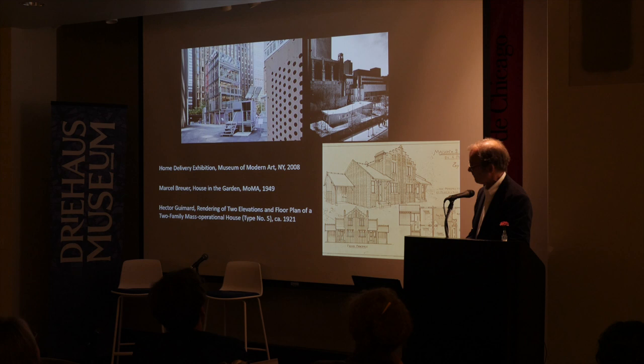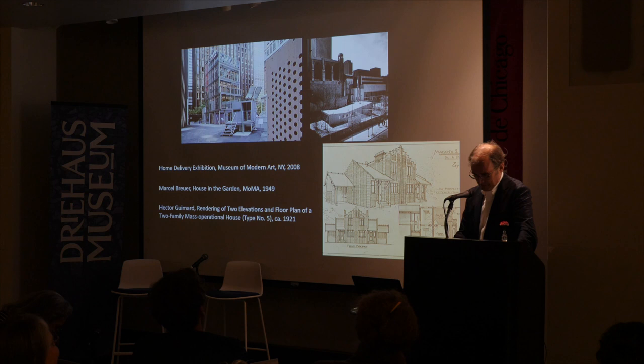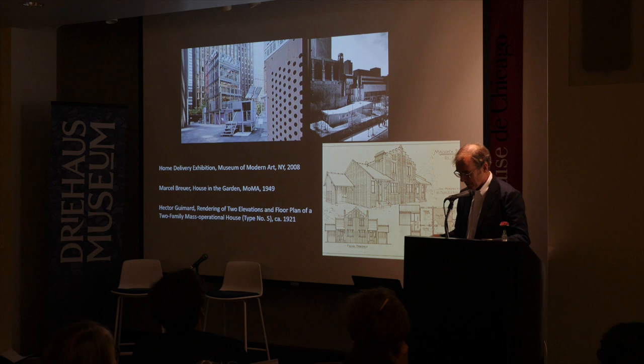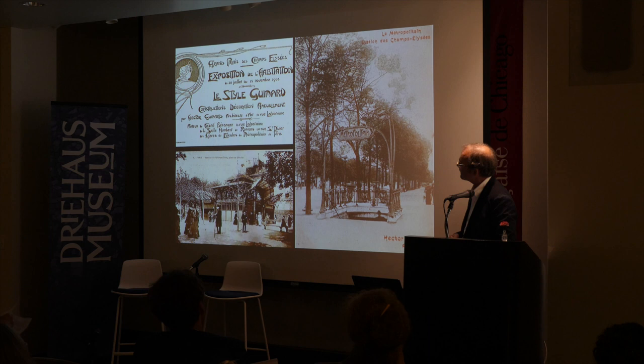In 2008, I did a show on the history of prefabricated housing at MoMA under the title Home Delivery. Although I had been a student intern in the 1970s at the then relatively new Cooper Hewitt Museum on Upper Fifth Avenue, I had forgotten that my student task there had been to make a preliminary listing of the Guimard drawings that Madame Guimard had donated to the museum. I actually had these in my hands, and I forgot to include them in 2008 — so thank you to Anne and Sarah for letting me redress this unbelievable oversight.